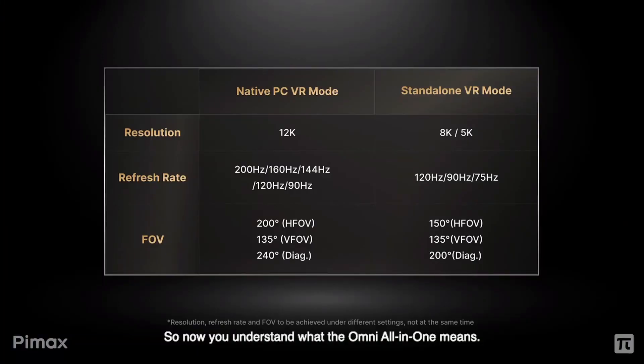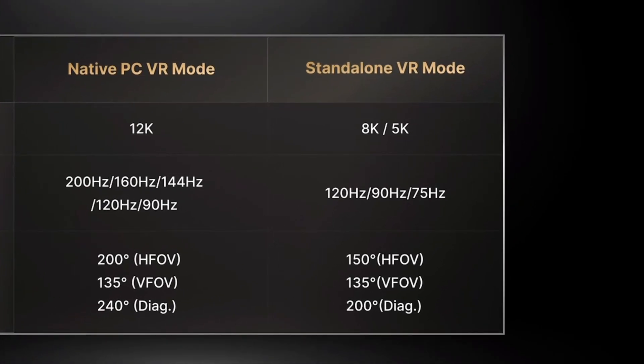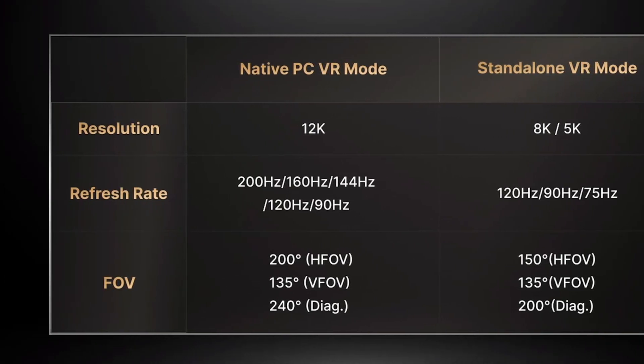In standalone mode, the headset is going to run a max of 8K — which is probably just two 4Ks by BIMAX's standard — or the 5K mode at a max refresh rate of 120Hz. So you can essentially trade off between resolution, refresh rate, and field of view. It seems we might be able to play at full 12K resolution with 200Hz and a full 200-degree FOV on PC VR, but it's not quite clear yet.